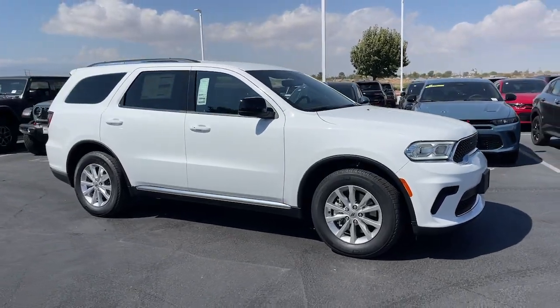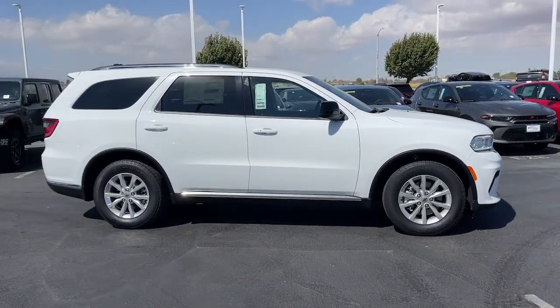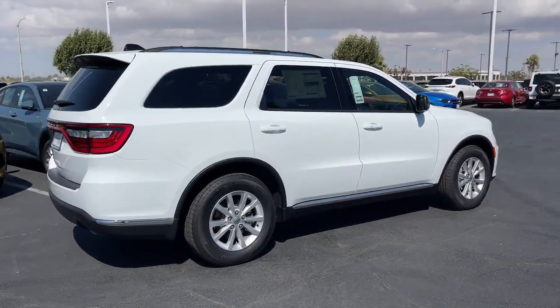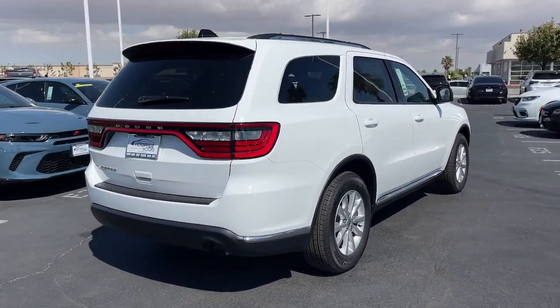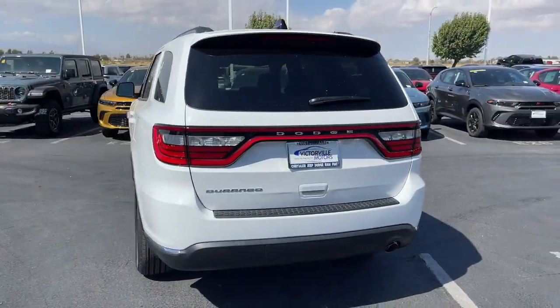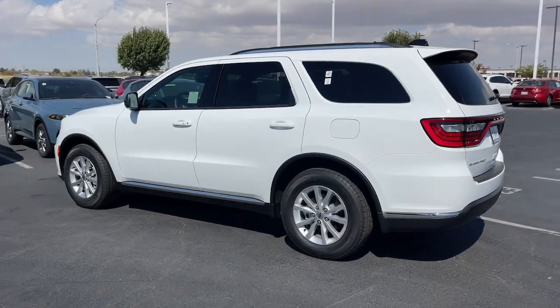You will be amazed by this. 2024 Dodge Durango. The Durango makes even the most demanding tasks look and feel easy. Its bold power, uncompromising capability, and technology that prioritizes passenger safety and comfort make it the go-to SUV.